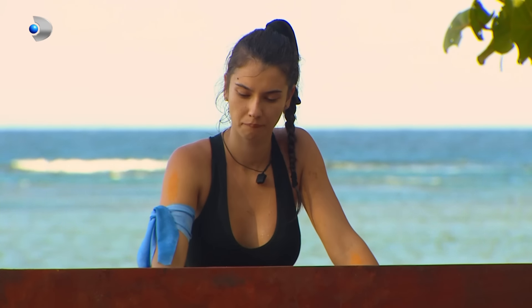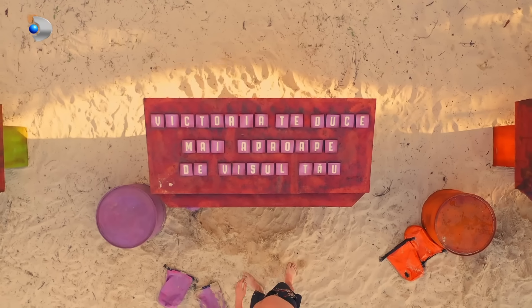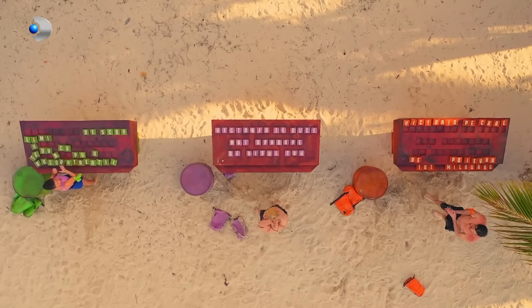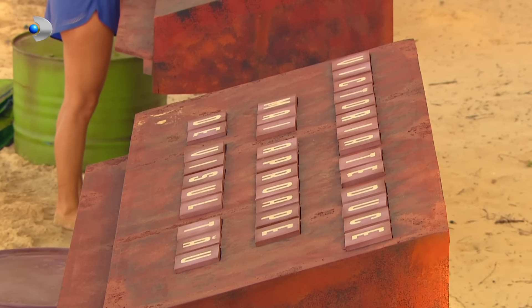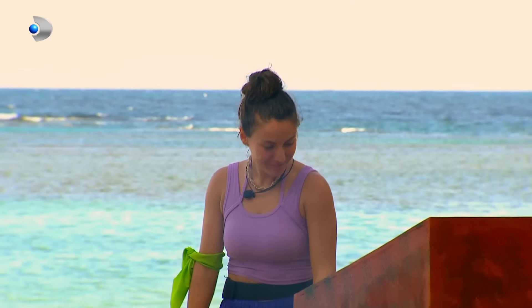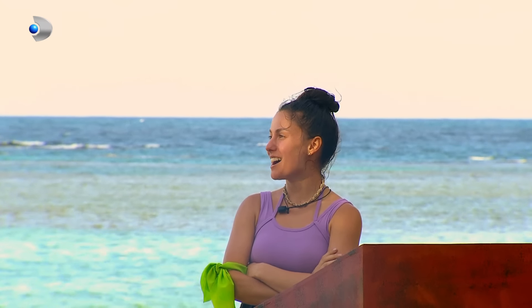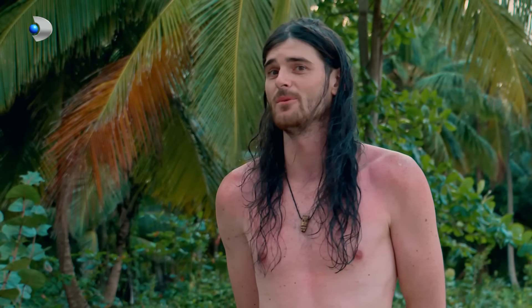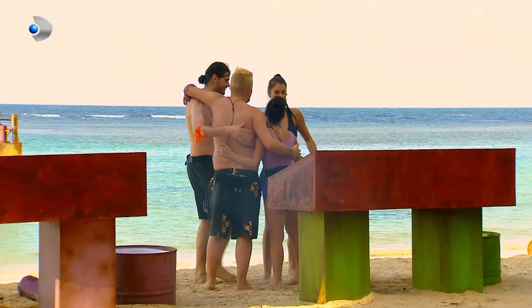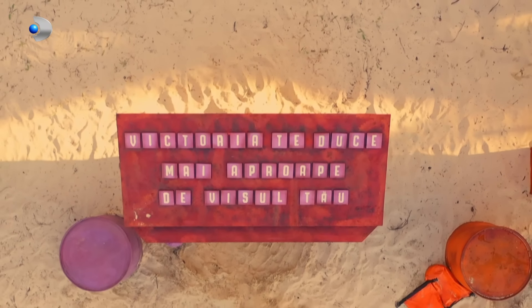8 cuvinte. Fiți atenți la orice detaliu, cât de mic. Ia să vedem ce a așezat blondul acolo, ce scrie acolo. Victoria te duce mai aproape de visul tău. Victoria te duce mai aproape de visul tău. Avem câștigătorul — câștigătorul e blondul!